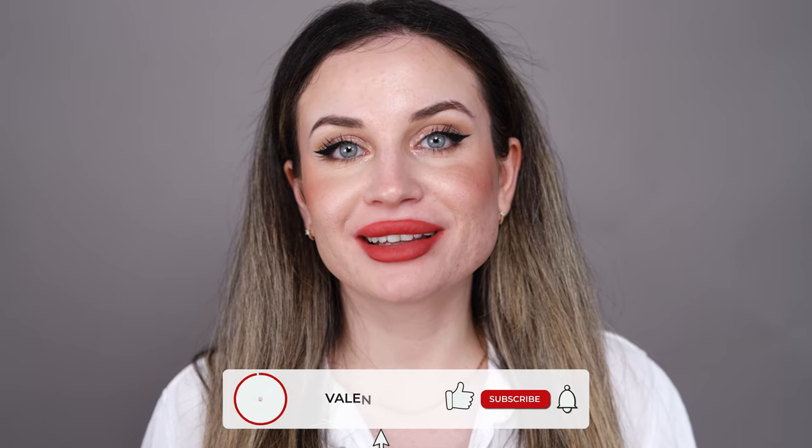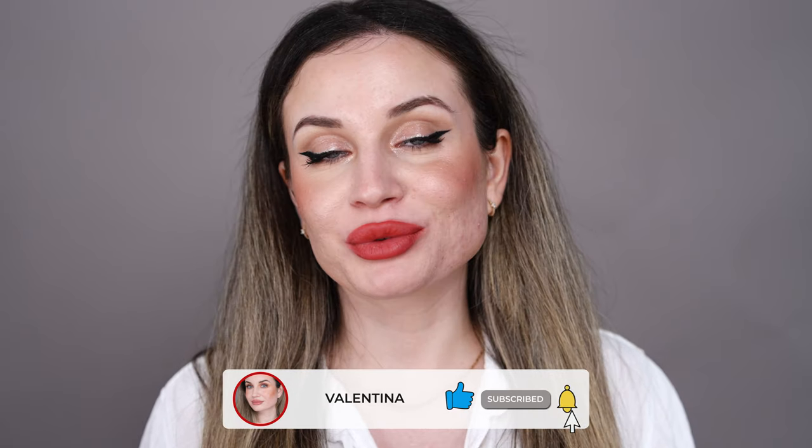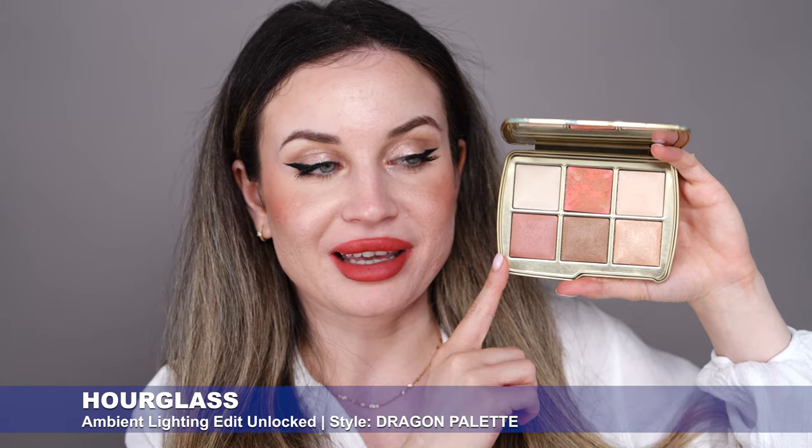Hi everyone, welcome back to my channel, and if you are new here, my name is Valentina. I'm a makeup lover and I like to test makeup products. In today's video I'm going to test a new face palette — the Hourglass Ambient Lighting Palette, the Dragon palette. I'll also give you some updates for new makeup products by Huda Beauty and I'm going to create a makeup look using some of my favorite products. So if you like what you see and want to find out more, keep on watching.